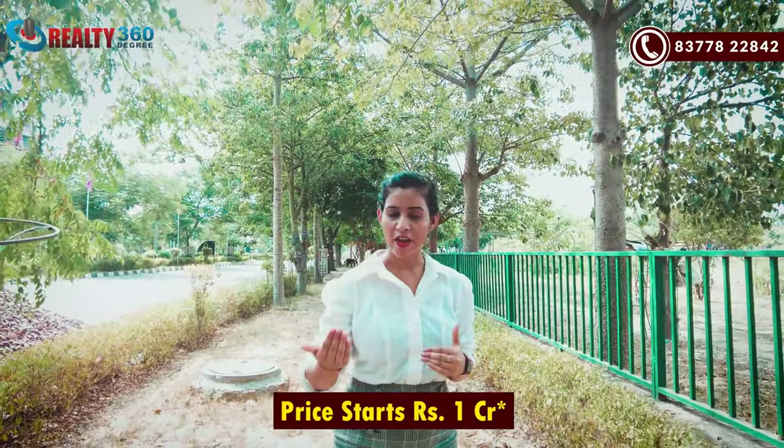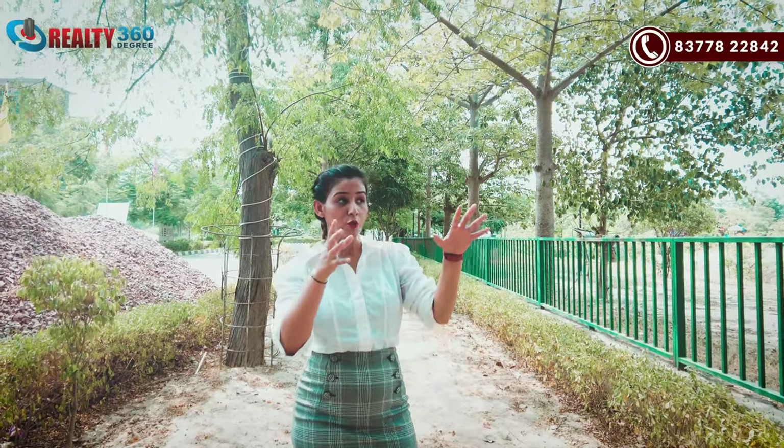If I talk about the minimum investment price, the smallest unit starts at a minimum investment price of 1 CR only. However, the price will be revised soon, so if you want to invest, you should invest now before the price increases. Overall, this is a pretty good project on NH24. In the premium range, no other project is available, making it the first premium project of NH24.